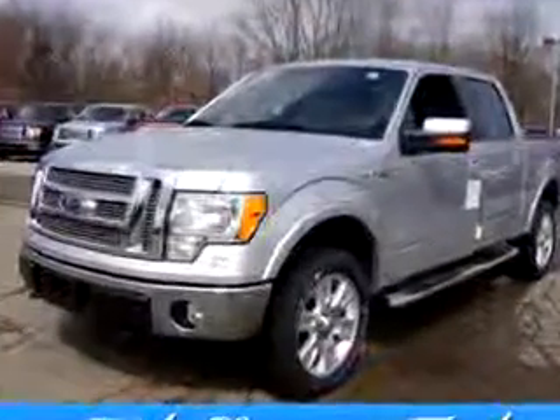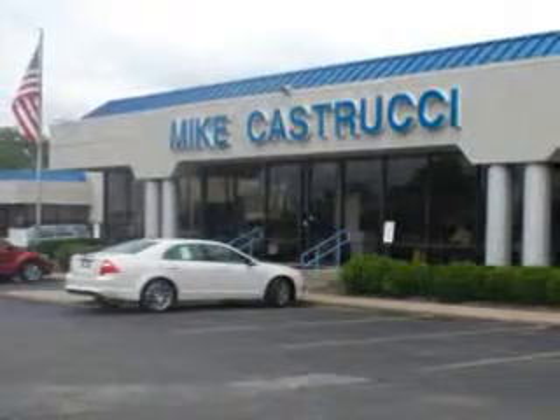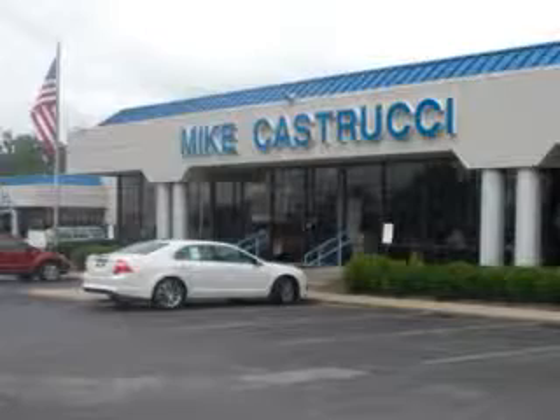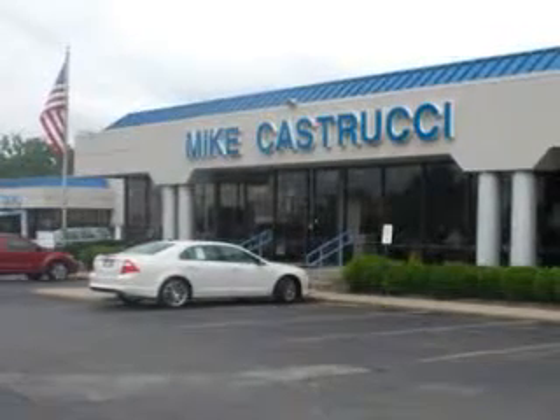See us at Mike K.S. Trucy Ford today. Remember the name — that's Mike K.S. Trucy — for selection and savings and easy automotive credit. Open seven days a week.